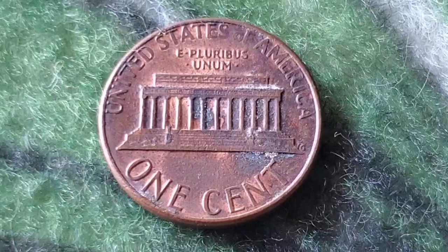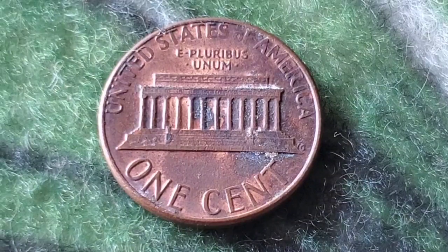Sometimes pennies in mint condition can be hidden away, just waiting to be discovered by someone who knows what they're looking for.